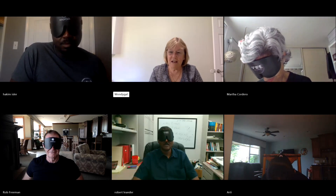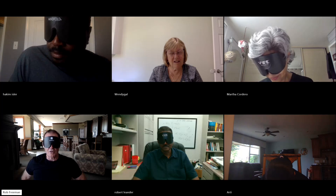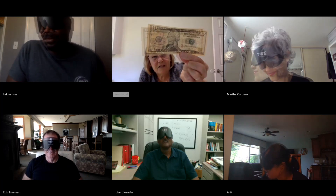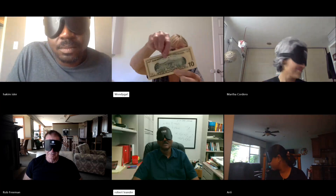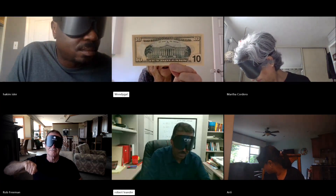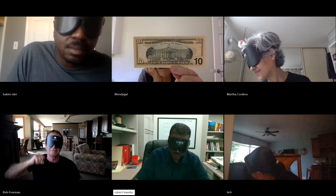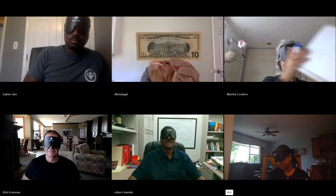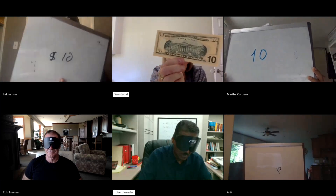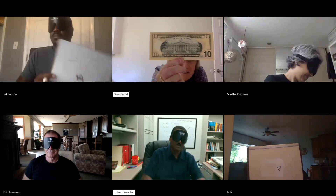I've got some American money here of all denominations — I'm just going to randomly pick one. Are they coins or bills? They're bills. And I'm putting it on the screen — I want you to tell me what it is. Actually, I'll turn it around to the back, it shows it better. You only get one try this time. Correct, Rob. Correct, Martha. Correct, Hakeem. Correct, Archie. Everybody got it right when it comes to cash.